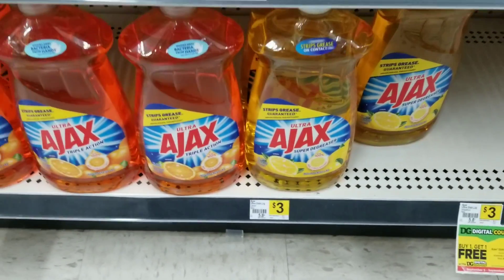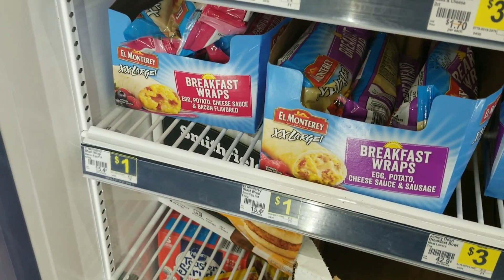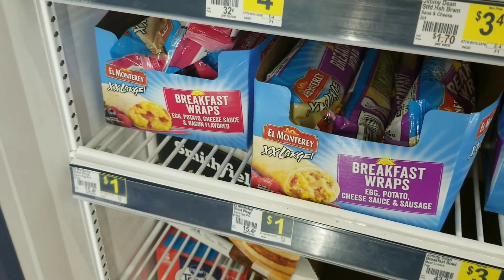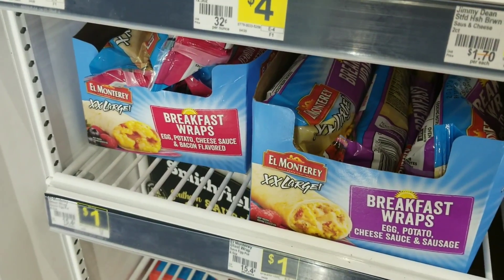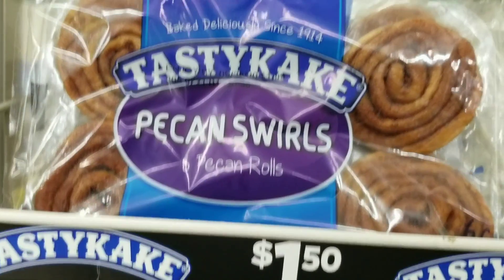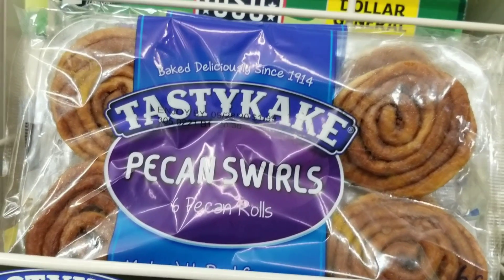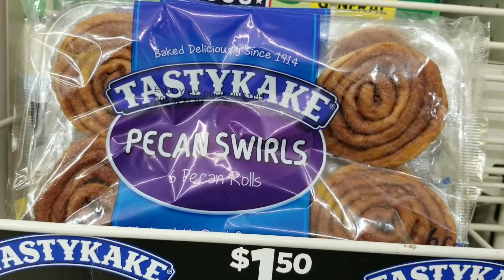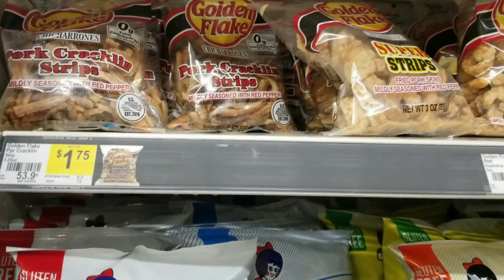I'm going to grab two of these breakfast wraps — that coupon is still available, I just clipped it. I'm taking full advantage of these little meals. I'm also going to grab one Tasty Cake, which is a dollar fifty. That 50-cent coupon is still available — I just clipped it. So in case you want to do this deal, you can.